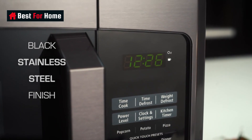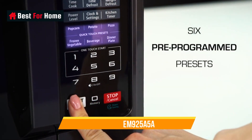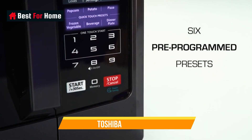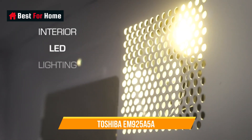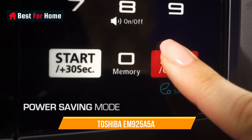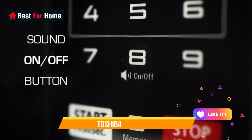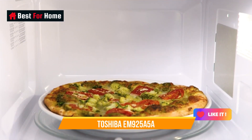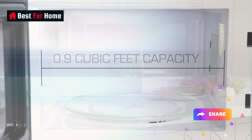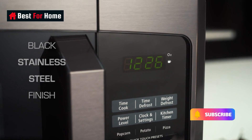You won't find lots of fancy features here — there's no voice control and no sensors to determine the setting and time precisely. But there are some nice touches for convenience, such as Express Cook: press any of the buttons from 1 through 6 and then start, and you get 1 to 6 minutes of microwaving. Toshiba even includes a mute button to eliminate beeping, so you can nuke a midnight snack without letting anyone know you're breaking your diet.